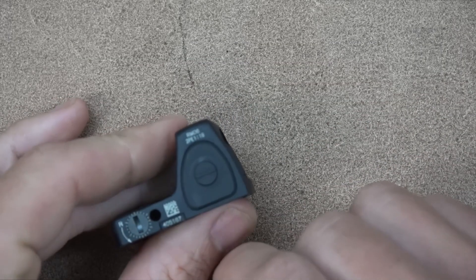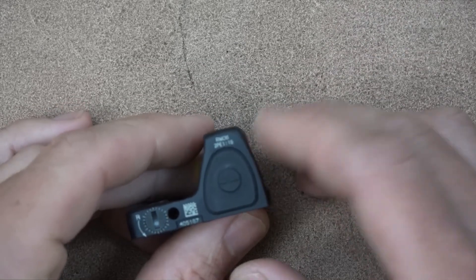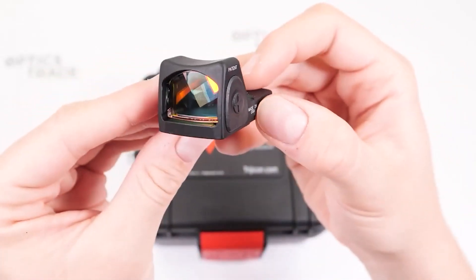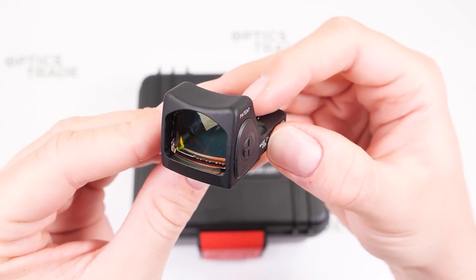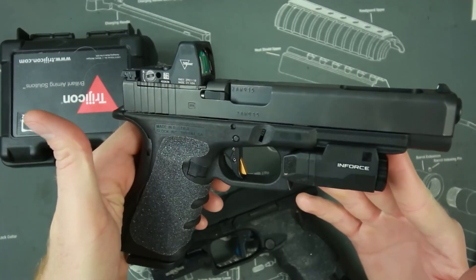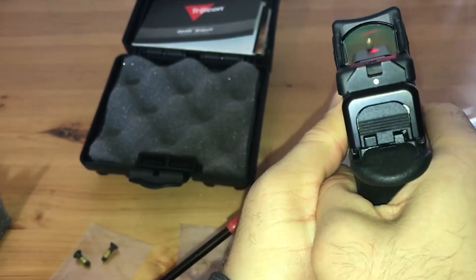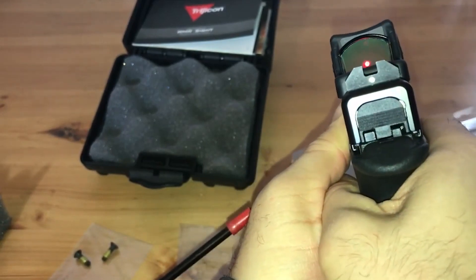The Trijicon RMR Type 2 also offers a compact size and lightweight design, making it easy to carry and maneuver, while its quick target acquisition allows for fast and accurate shooting. Its durable construction ensures that it will last for years to come, even with heavy use.